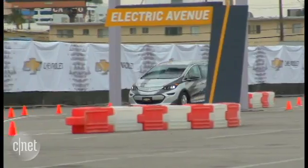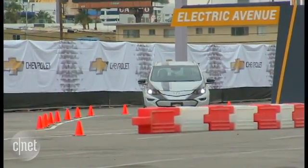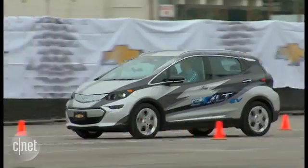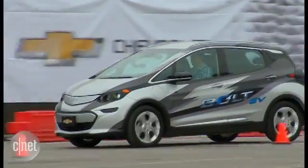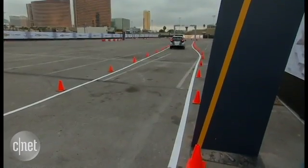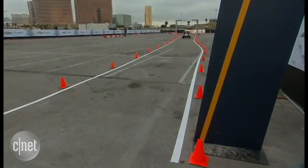We're talking about 200 miles to a charge, but that'll depend on your driving characteristics, how heavy you are on that right pedal. Weather and other factors will also affect your driving range. Ultimately, the car drives quite nicely — it's nice and quiet, as you would expect from an EV, and there's a pretty good amount of power.